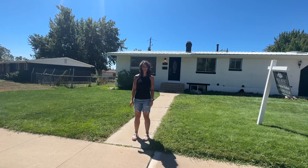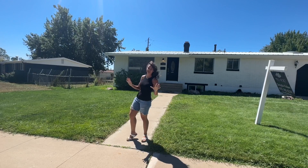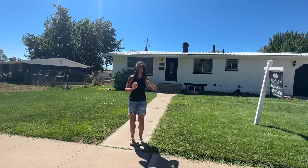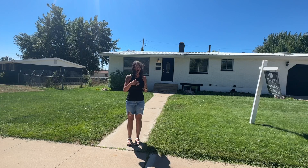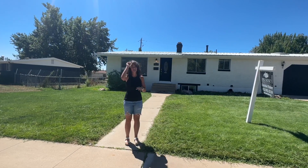Hey guys, we are in Layton, Utah, and I feel like I'm in a movie with a fan. This wind feels amazing because of how hot it is. Anyway, we are in Layton, Utah. Location, location, location on this house. We are really close to Hill Air Force Base. Shopping, freeway access, everything is out here. We are super excited to show you this house.